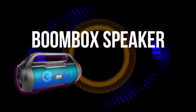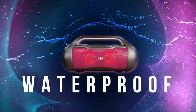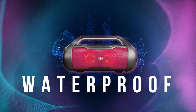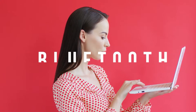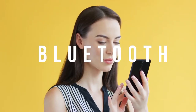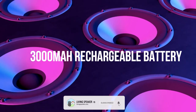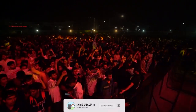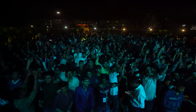In conclusion, the Pile Wireless Portable Bluetooth Boombox Speaker is an excellent choice for those who crave powerful sound, versatility, and convenience. With its impressive 500W peak power, Bluetooth compatibility, voice activation, true wireless stereo function, multiple input options, and portability, this speaker has it all. Whether you're a music enthusiast or a professional performer, the Pile Boombox won't disappoint.